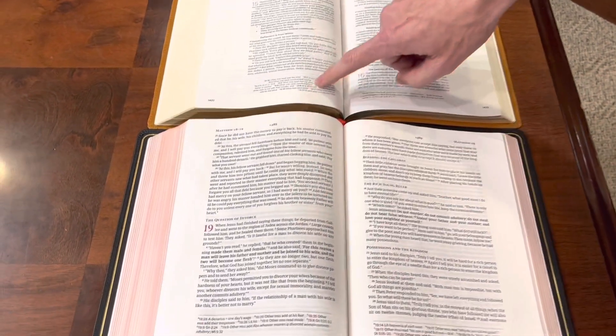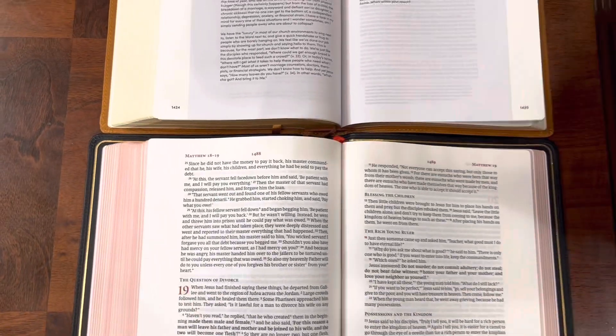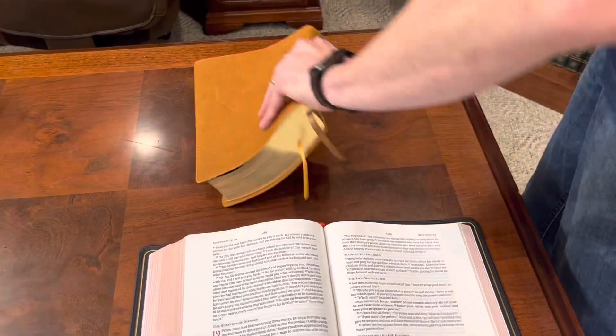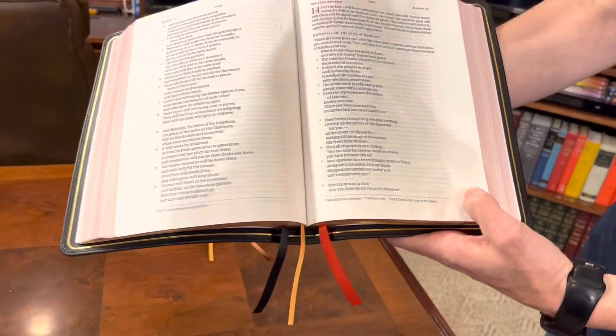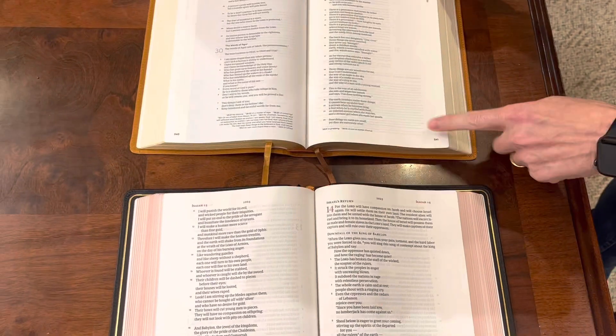Another thing you will see is — check it out — this paper is a bit more creamy, and then this paper is the bright white. I really like this. I think it's well done and really sharp. Now, I don't know what the GSM of this paper is, but if you go to a poetic setting here, I actually think the ghosting is worse on the comparison Bible. This is a 36 GSM premium Bible paper — look at the comparison. I think that ghosting is a little bit worse there. So this paper in the LifeWay Women's Bible is actually quite impressive.